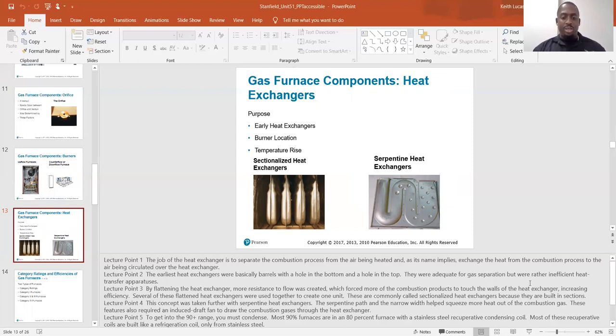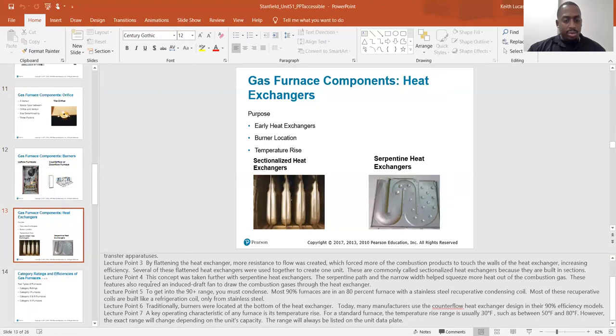Several of these flattened heat exchangers were used together to create one unit. These are commonly called sectionalized heat exchangers because they are built in sections. This concept was taken further with serpentine heat exchangers. The serpentine path and the narrow width helped squeeze more heat out of the combustion gas. These features also require an induced draft motor to draw the combustion gases through the heat exchanger.